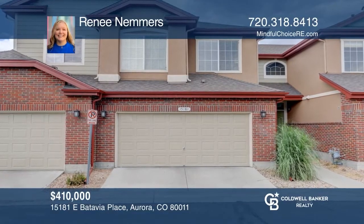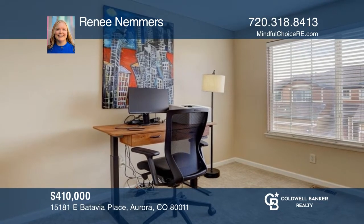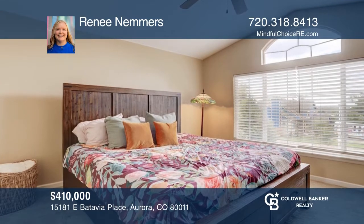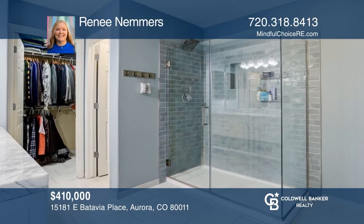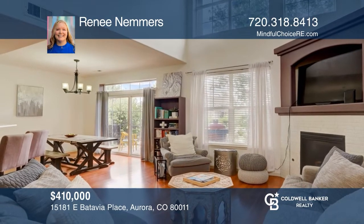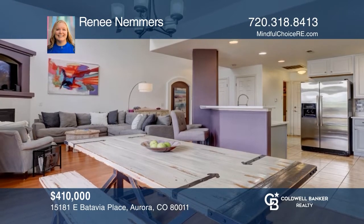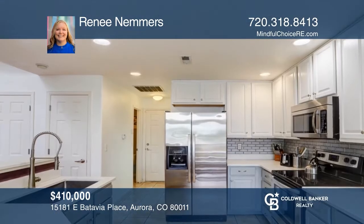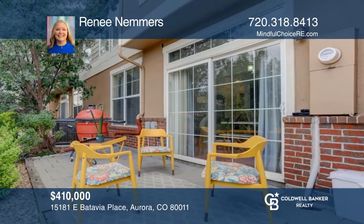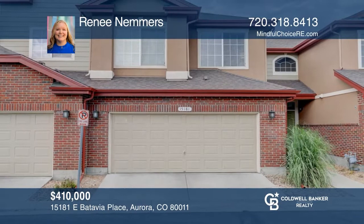Come see this beautifully updated three-bedroom, three-bath townhome in the gated Cottage Grove community. Close to shopping and transportation and easy access to I-225. Many features include an upper floor primary suite with a walk-in closet and a spacious updated bathroom. The main floor living area invites you in with high ceilings, a cozy fireplace, and an open layout to the dining and kitchen. Complete with laundry, a patio, and a two-car garage. To see how you can turn this house into a home, contact Renee Nemmers.